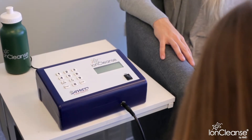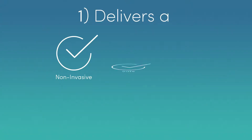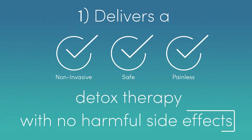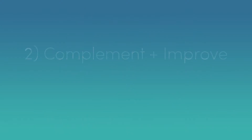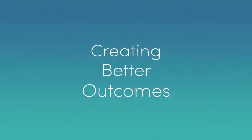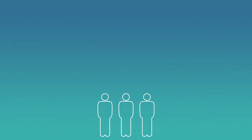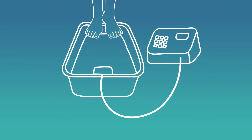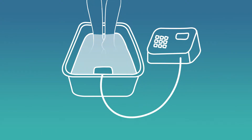For example, the Premier delivers a non-invasive, safe and painless therapy to help your clients detox with no harmful side effects, may complement and improve other therapies or interventions, creating even better outcomes for your clients and generating new referrals for your practice. It also allows you to create a passive income stream as the therapy largely runs itself while you tend to other clients or tasks.